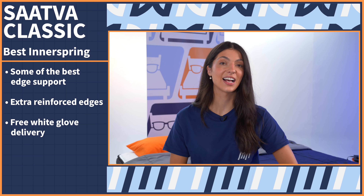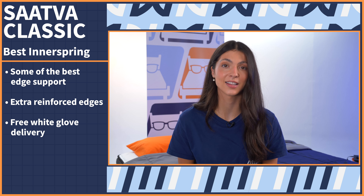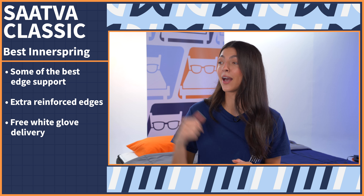The Saatva Classic comes with free white glove delivery, so you'll have more time to engage in other traditional affairs, like catching a baseball game or baking an apple pie.